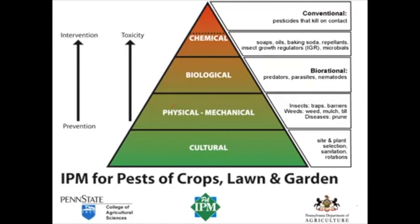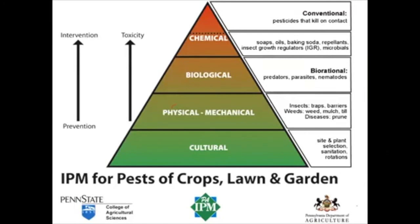This is a triangle for integrated pest management showing different levels of approaching pest management. You start with cultural methods — things like site selection, using resistant cultivars, growing healthy and vigorous plants with good fertility and irrigation. These are ways to avoid having pests happen.